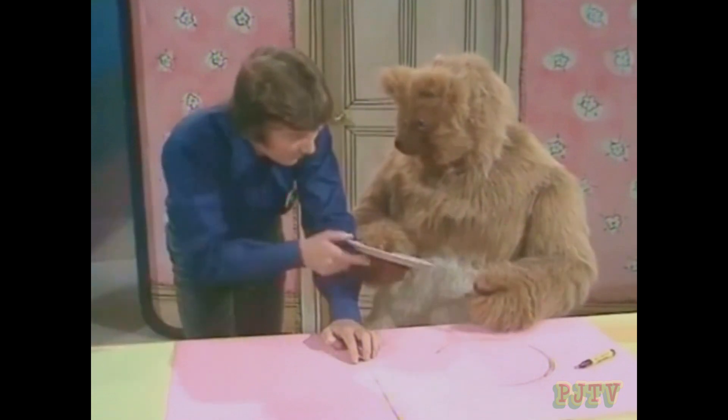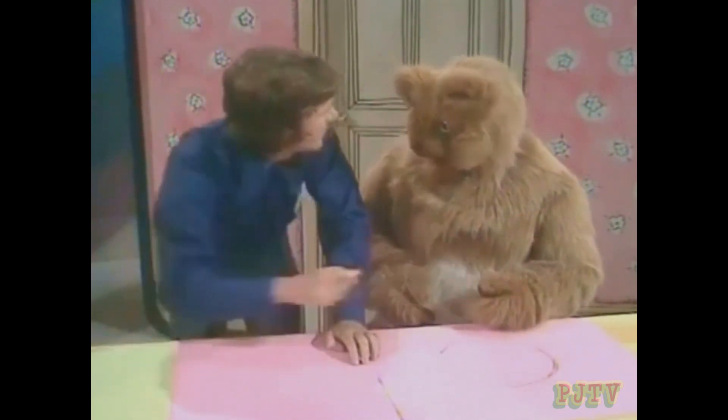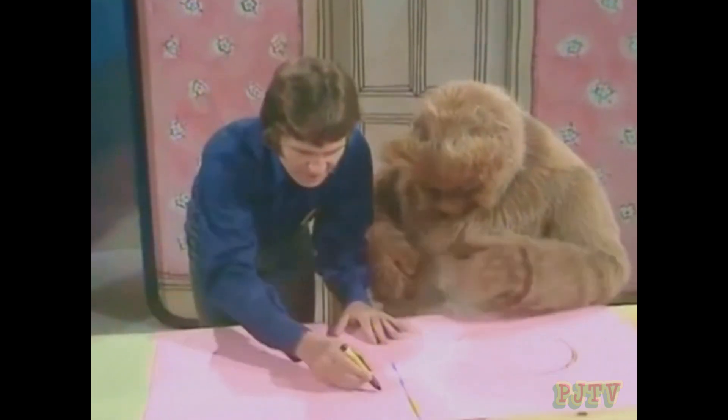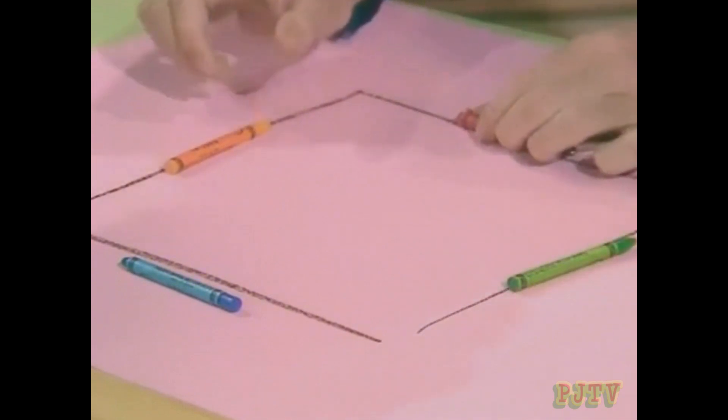Are you going to draw a circle now? What if I draw a different shape? How about a square? Oh, a square, yes please! There, that's a square. It's got four sides: one, two, three, four. And they're all the same length.